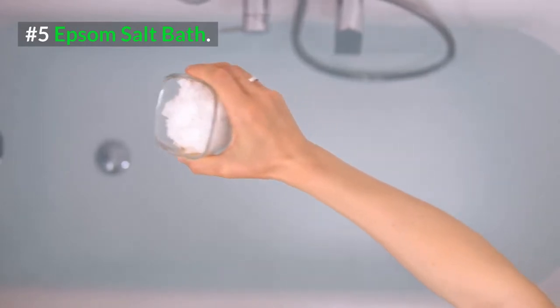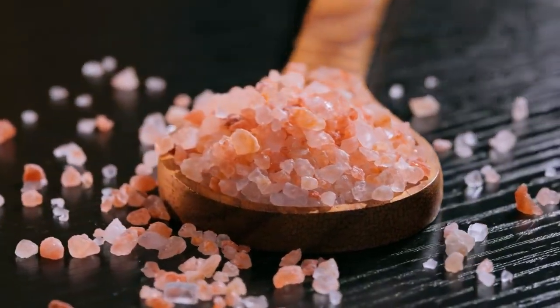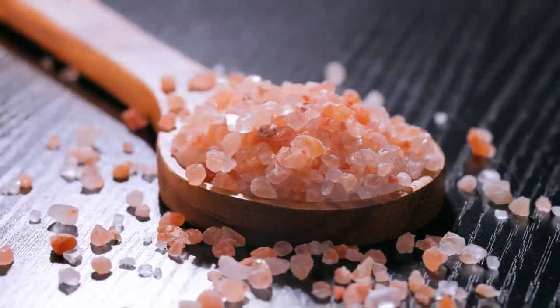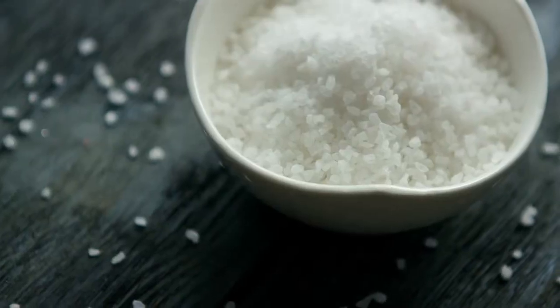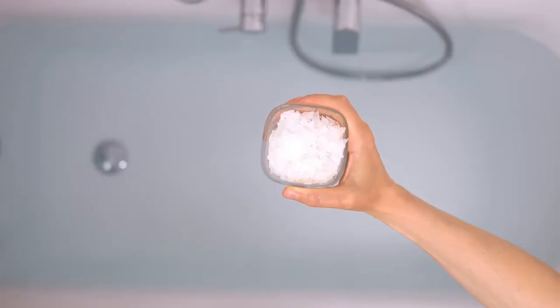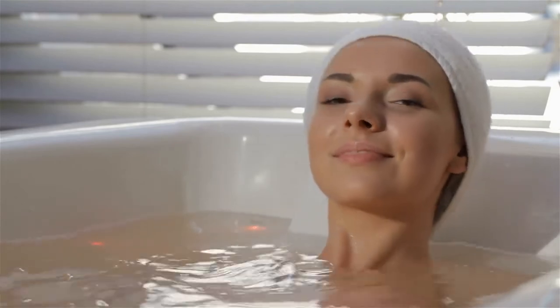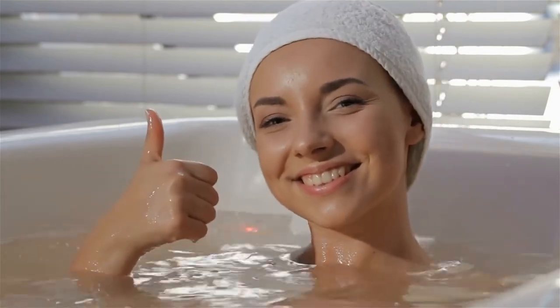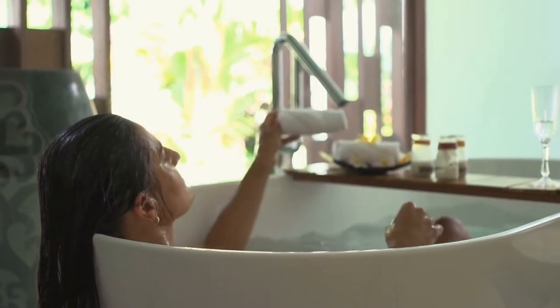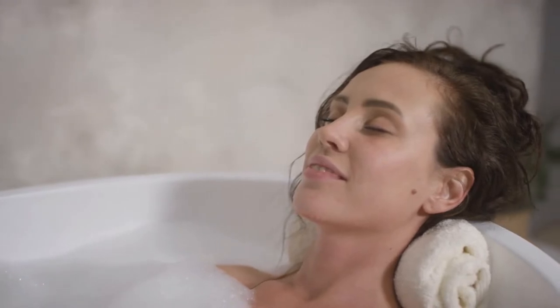Number 5: Epsom Salt Bath. Epsom salt is rich in magnesium, which is why it works so well for treating inflammation and relieving the symptoms of chafing. You're going to need 1 cup of Epsom salt and some water. Add a cup of Epsom salt to a tub of water, mix it well so the salt dissolves, and soak in the tub for 20 to 30 minutes. Afterwards, simply get out and pat yourself dry. You can also soak in an Epsom salt bath before bed.